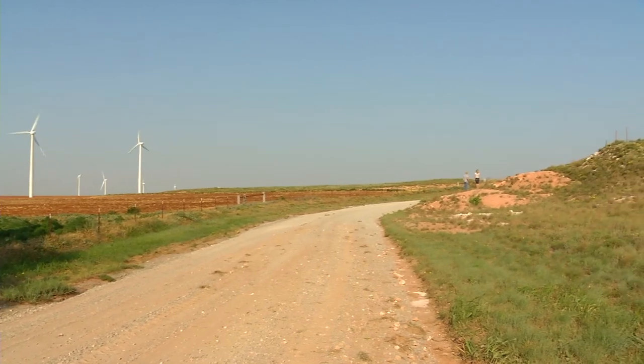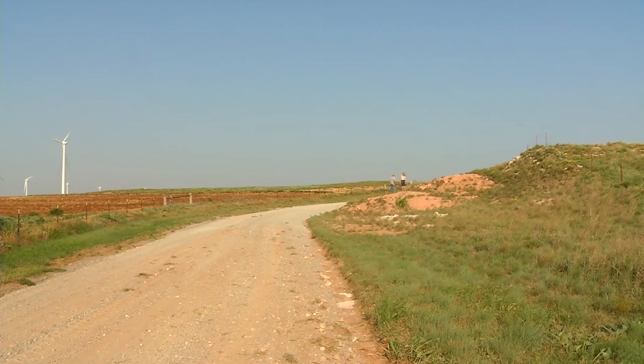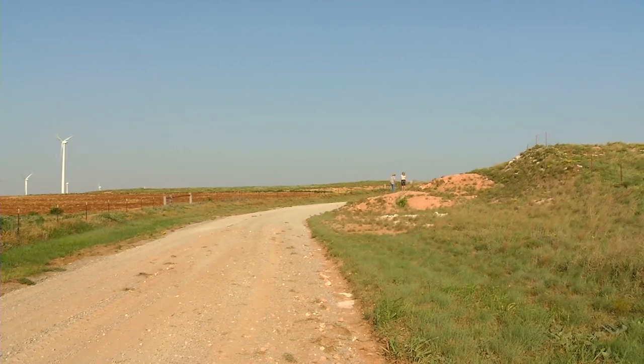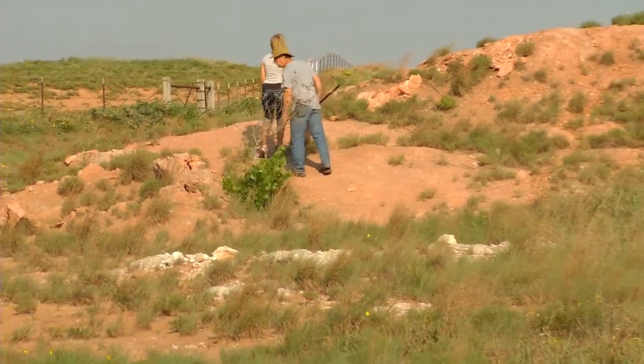Scat. I'm not ready to turn over rocks yet. We're going to kind of just case the joint a little bit. There's some big ones up here — you can tell by the scat. There's a lot of it up here. We found the right hill. We may not have to go anywhere else.